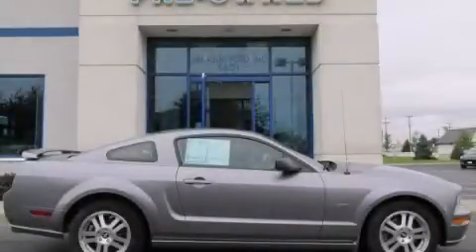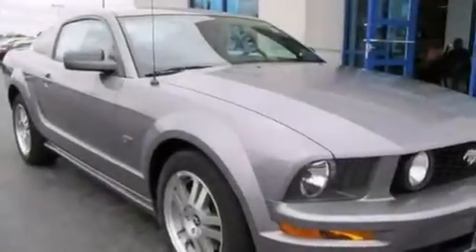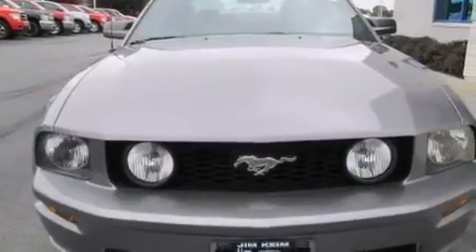This is a 2006 Ford Mustang. For when A to B is not so straightforward, this car has a manual transmission and a 4.6-liter V8.